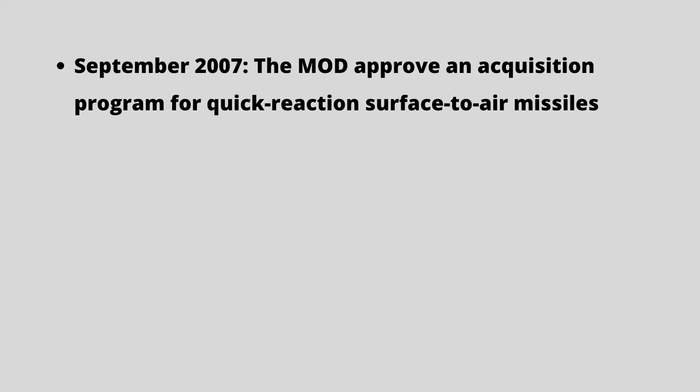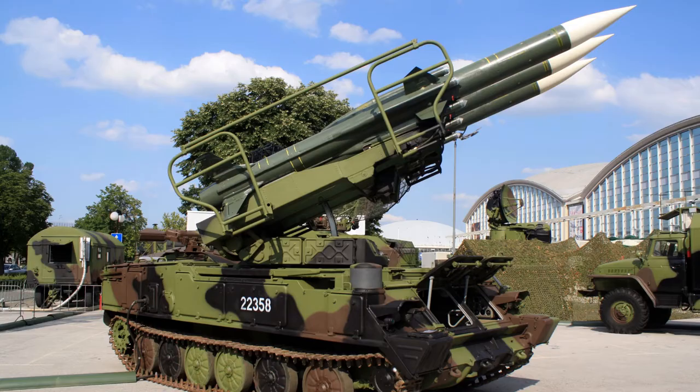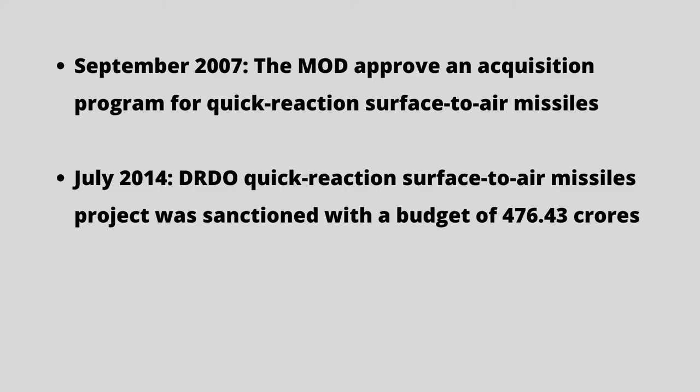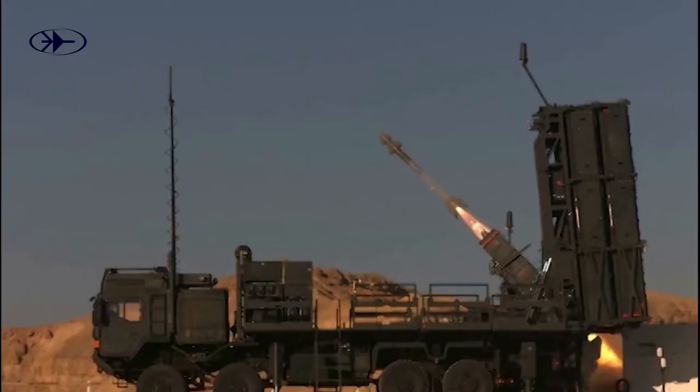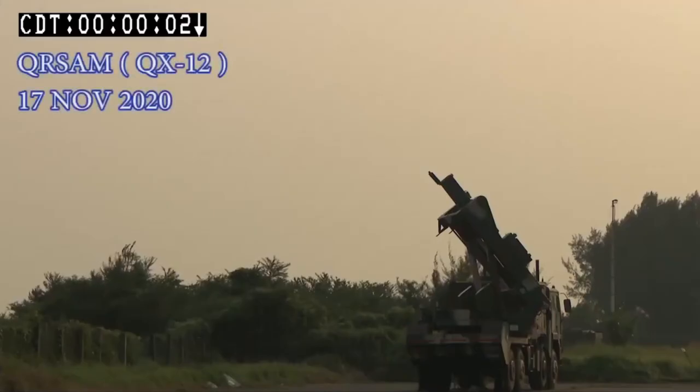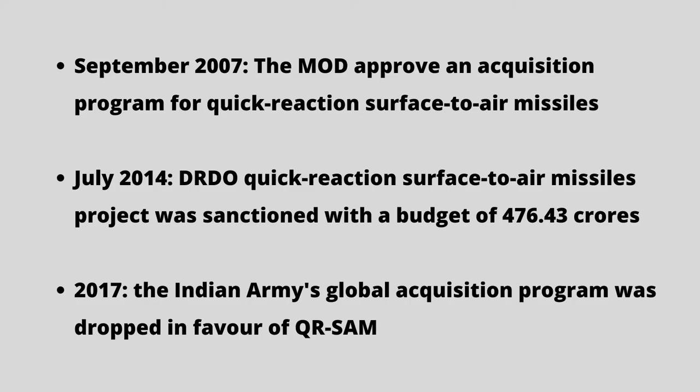In September 2007, the Ministry of Defense approved an acquisition program for quick-reaction surface-to-air missiles to replace obsolete OSAK and Quadrat missile systems from the Indian Army. The DRDO project to develop QRSAM was sanctioned in July 2014 with a budget of 476.43 crore Indian rupees, and was developed in association with BEL and BDL. In 2017, the Indian Army's Global Acquisition Program was dropped in favor of QRSAM.